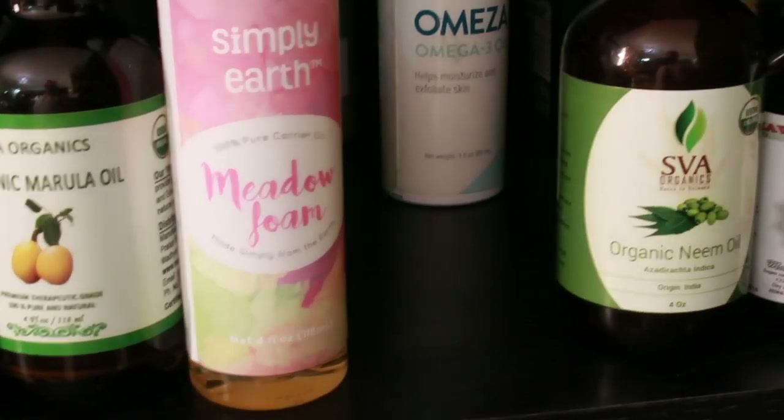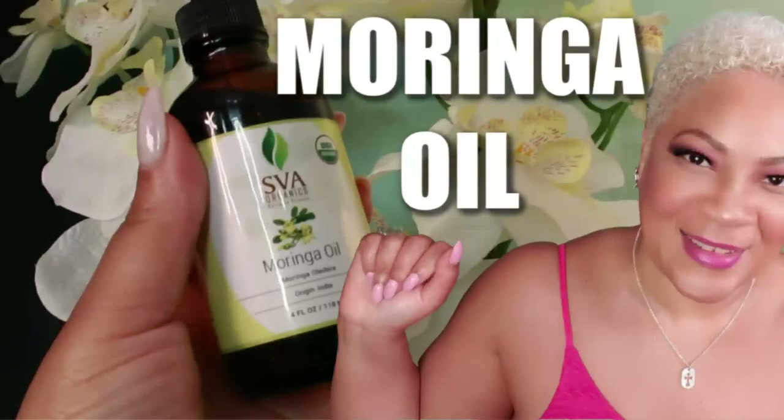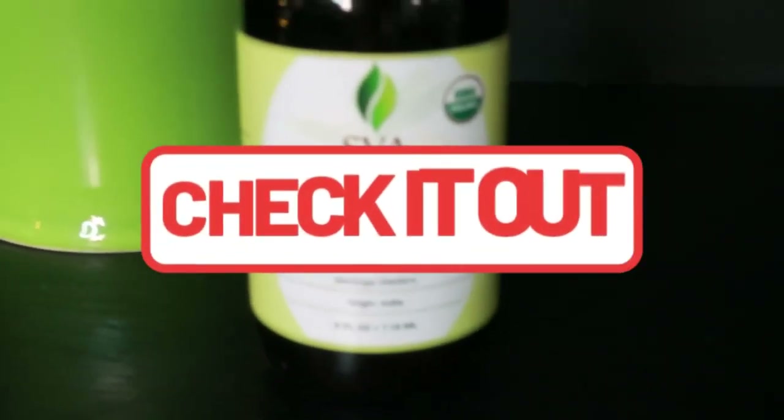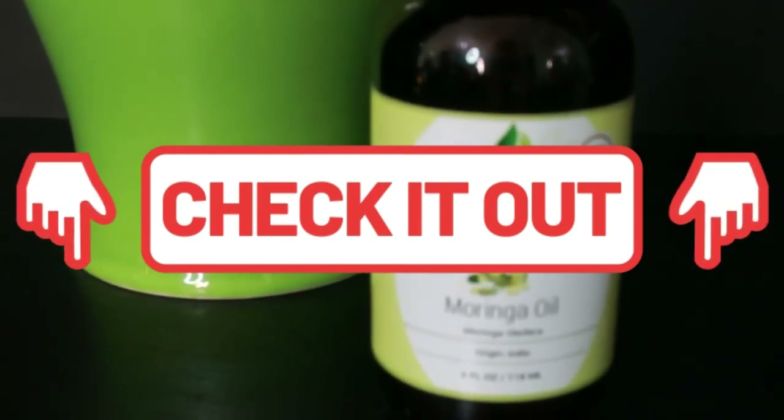Today's video is all about moringa oil. I have used moringa oil in a number of my videos — you've seen it and probably thought I hadn't talked about it yet, but today it's all about moringa oil. The bottle I have is from SVA Organics, a seller on Amazon where I get most of my oils. Moringa oil is one of the most famous essential oils for skin care.